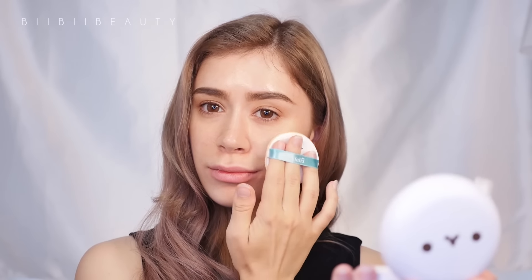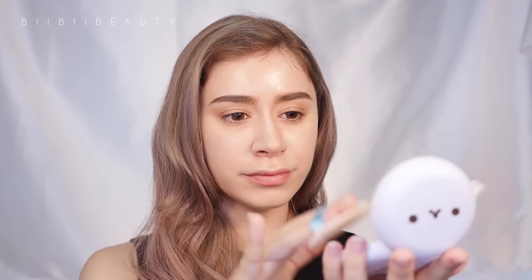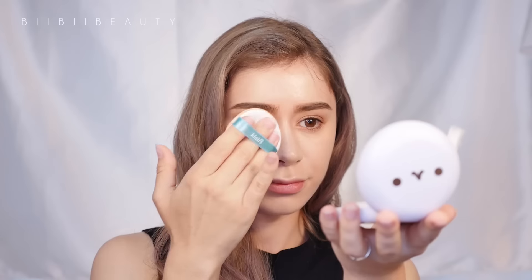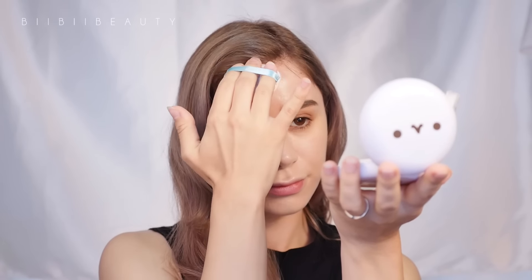For foundation, I actually don't use foundation — I like to use CC and BB cushions because they are very quick and easy for applying makeup. They're also generally designed to make your pores look smoothed out and erase fine lines and wrinkles. Recently I've been using the new Klairs Mochi BB Cushion, which is designed to have a semi-dewy and satin finish to give you that luminous yet natural-looking skin complexion.